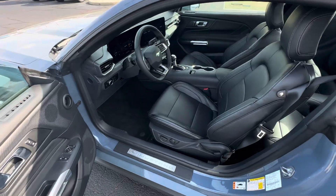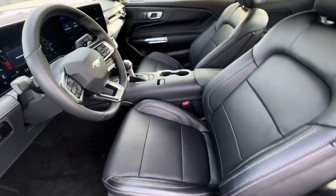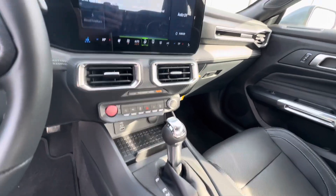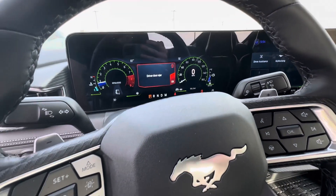This is a brand new vehicle, so there's no dents, dings, or scratches. Leather interior. This does have a 10-speed automatic transmission, wireless charging pad, heated and cooled seats, and a digital gauge cluster.